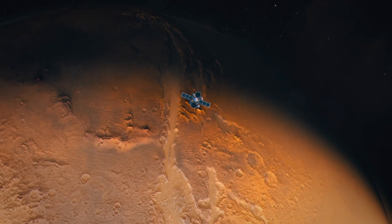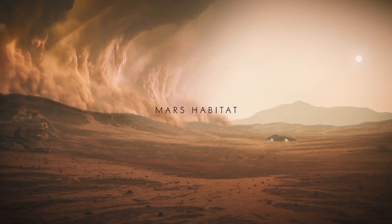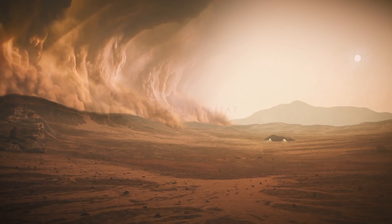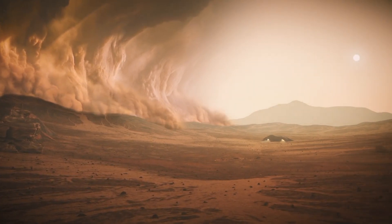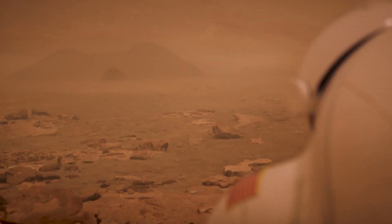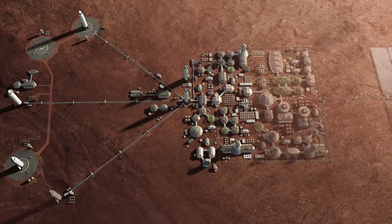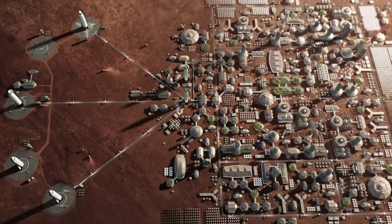Hello everyone, welcome to another exciting episode on the architectural journey. Mars, the Red Planet, presents a whole new set of challenges and opportunities for architectural design. With its unique environmental conditions and harsh landscape, creating a sustainable and functional habitat on Mars requires innovative approaches and cutting-edge technology.